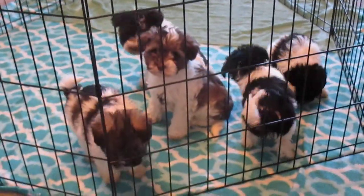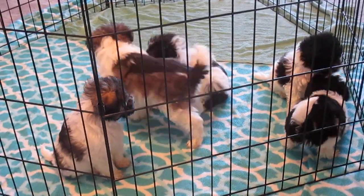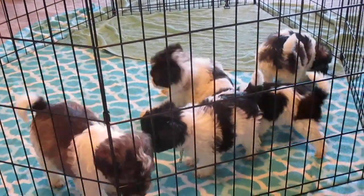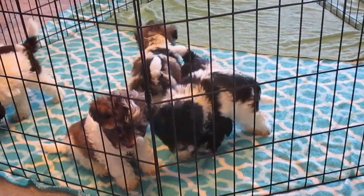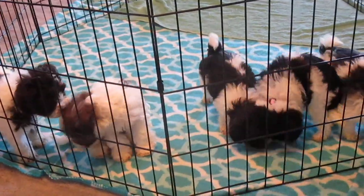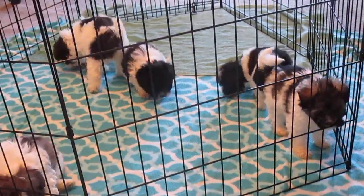Here we are at Island Miniature Schnauzers looking at a litter of puppies. There are two females and three boys. These puppies are from our Topaz and Tex, born December 18th and ready to go March the 5th. Look at them.